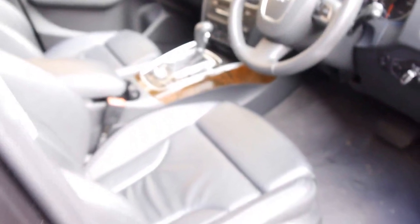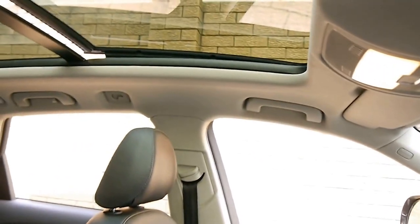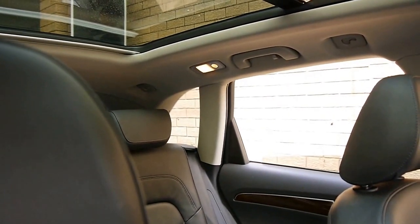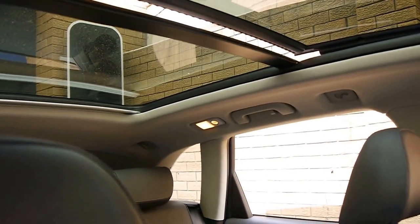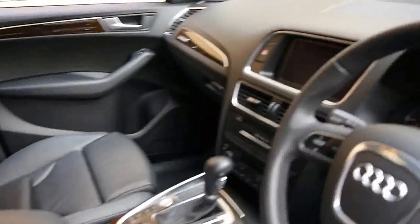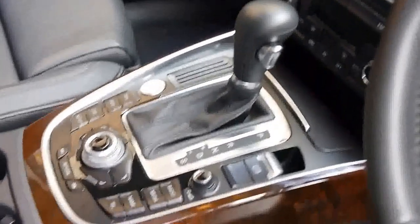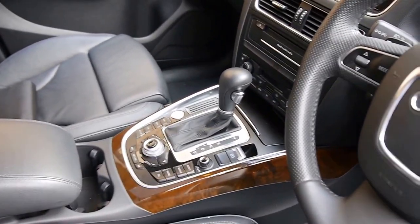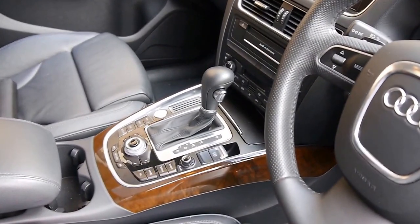It's got every conceivable option — it'd take me all day to go through them all. Highlights are an expansive panoramic sunroof which stretches the length of the cabin, with a shade over that of course. You've got sat-nav with the Audi MMI interface, which also does telephone, Bluetooth, and it's got iPhone updated integration.